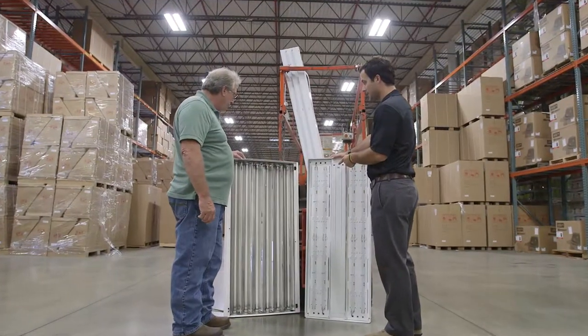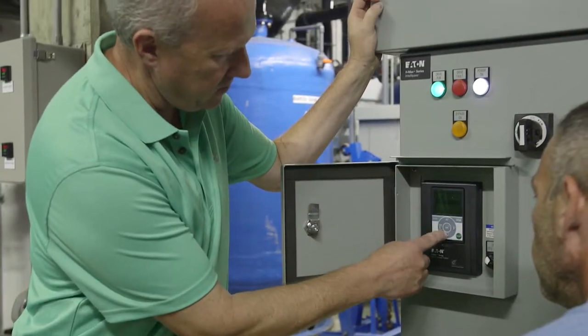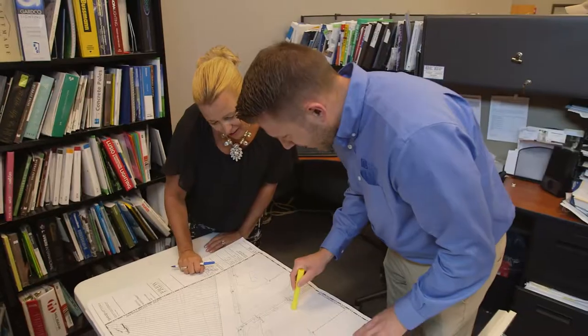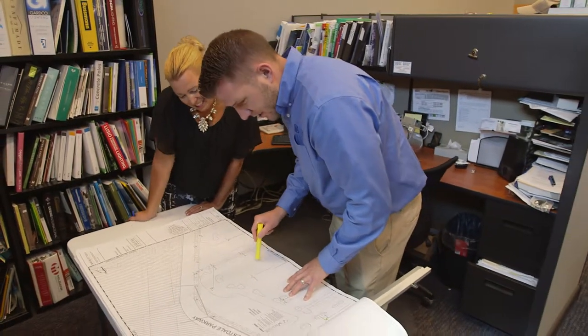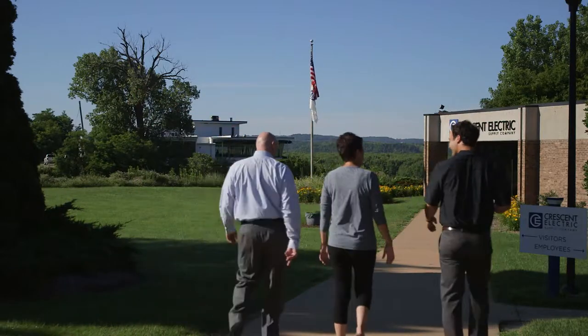Whether you are considering an energy savings lighting retrofit, installing more efficient motors and drives, investigating alternative energy sources, or building a new facility with energy conservation in mind, Crescent Electric provides a wide range of cost-effective solutions.